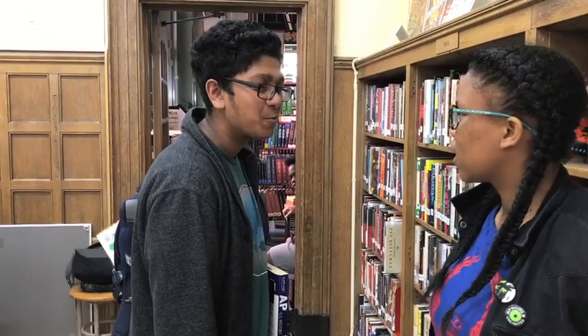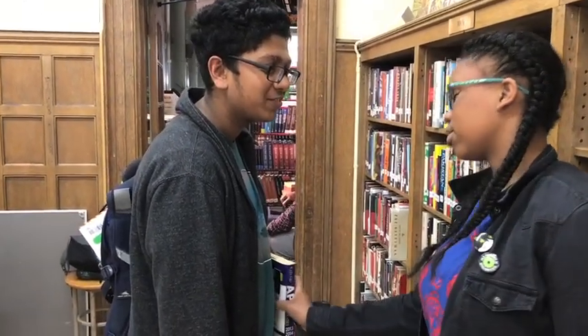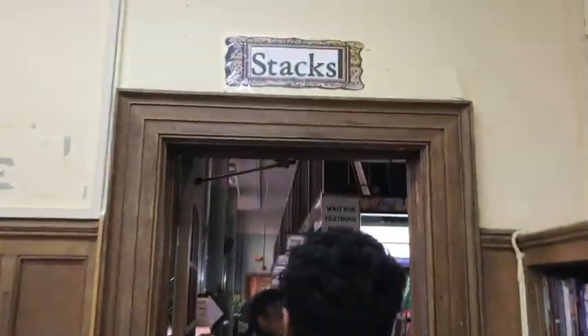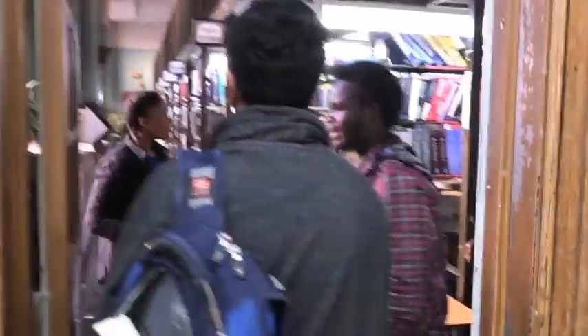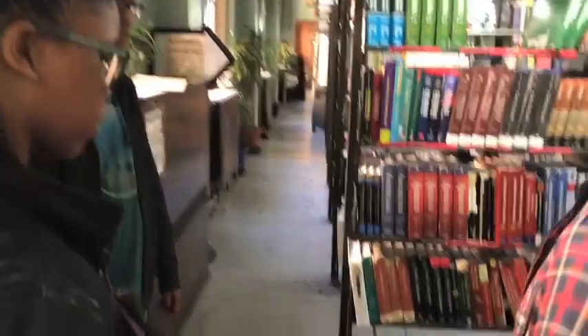Wow, really? I just mean you don't actually need to carry all of these books. Really? We have a textbook section. All of these books are available for use during any time that you're in the library.